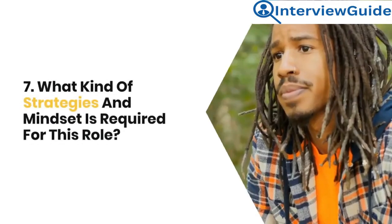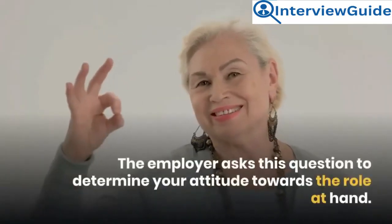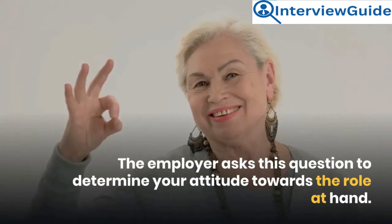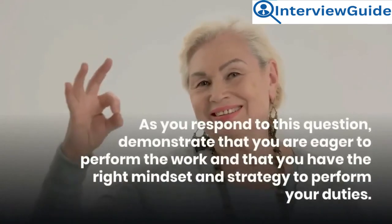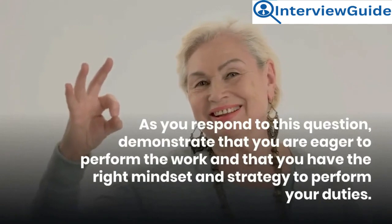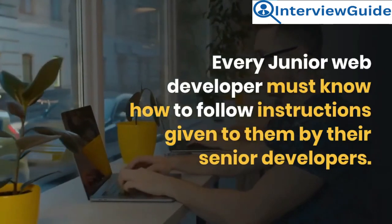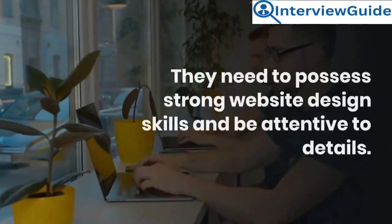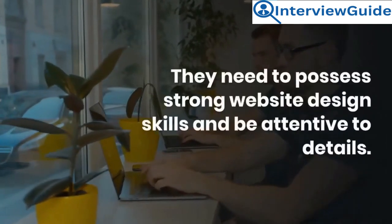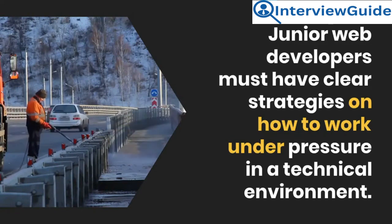Question 7: What kind of strategies and mindset is required for this role? The employer asks this to determine your attitude towards the role. Sample answer: Every junior web developer must know how to follow instructions given to them by their senior developers. They need to possess strong website design skills and be attentive to details. Junior web developers must have clear strategies on how to work under pressure in a technical environment.